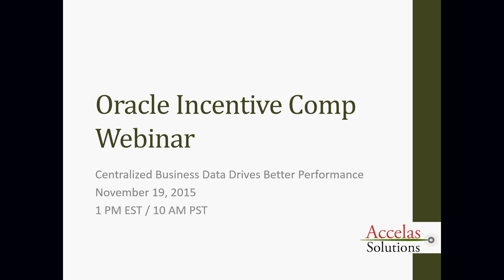Welcome to our webinar today. My name is Lance Parker with Accela Solutions. Today's webinar will be on Incentive Comp, the Oracle Solution — how centralizing your business data drives better performance.